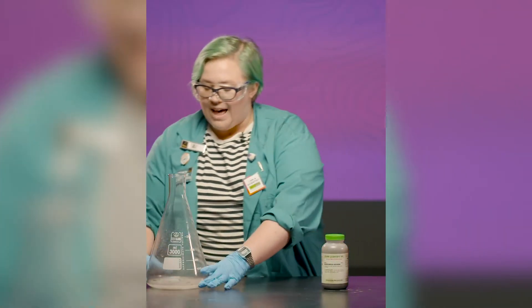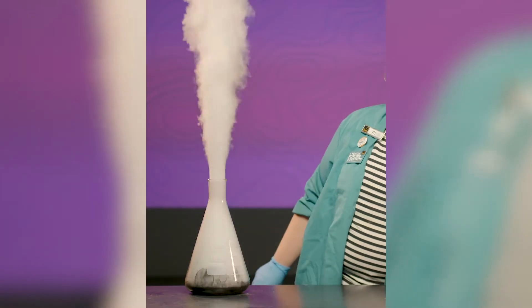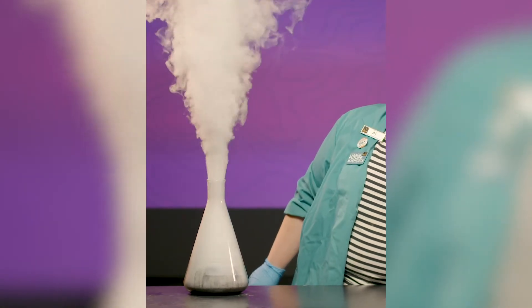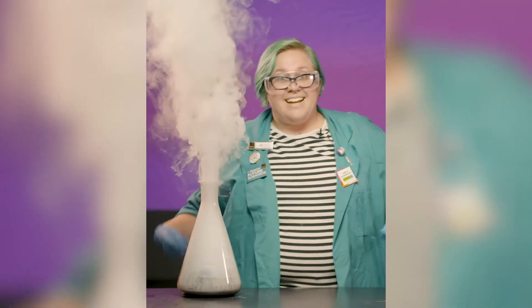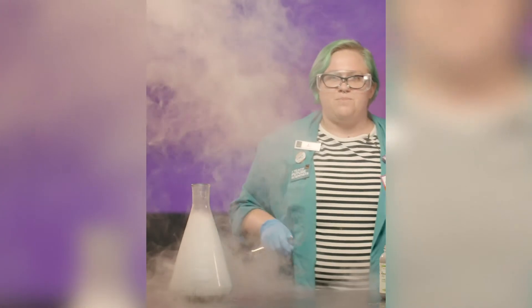Now you can see why some people call this the genie reaction, as if the steam coming out of a genie's bottle.